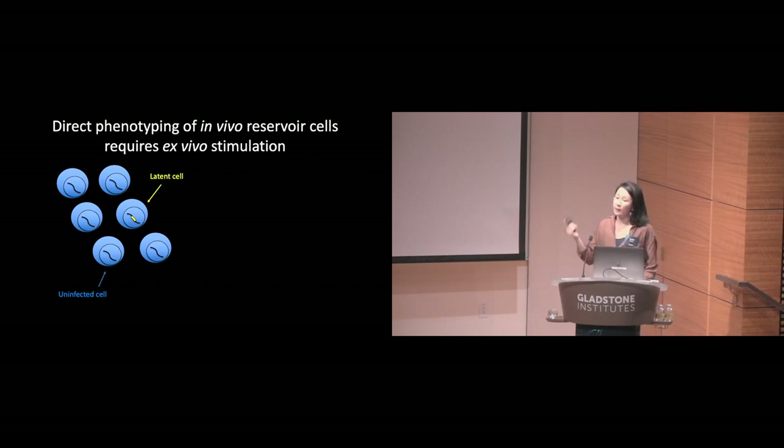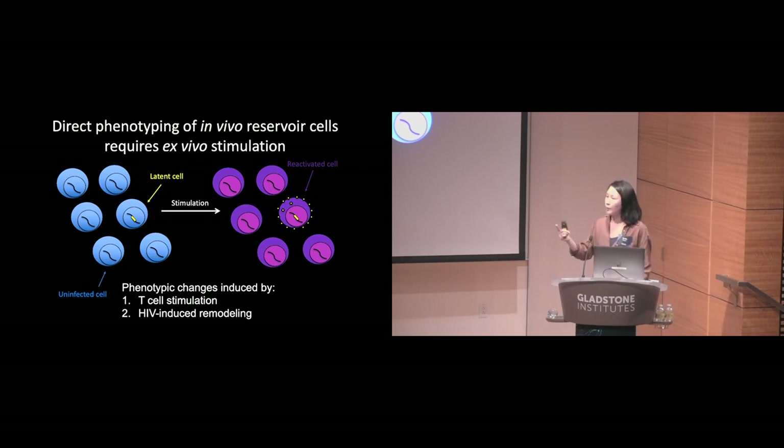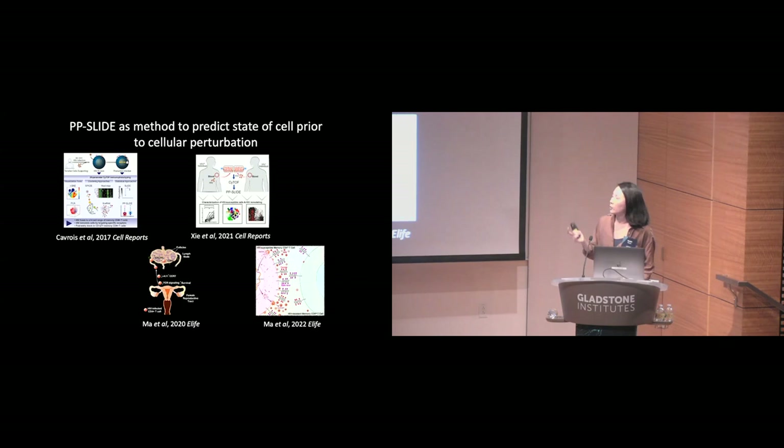Typically when you want to characterize latent cells, you get cells from an ART-suppressed individual and stimulate them ex vivo. The stimulation causes some of the latent cells to start producing viral proteins — these cells, now called reactivated cells, can be identified and deeply characterized at the single-cell level using CyTOF. But the reactivated cell isn't the same as the original latent one, because stimulation will cause upregulation of activation molecules, and HIV replication within the cell will also change its phenotype. We overcame this issue by applying the same principles behind CyTOF-PP-Slide, previously used in in vitro studies, now applied in the context of the in vivo reservoir.